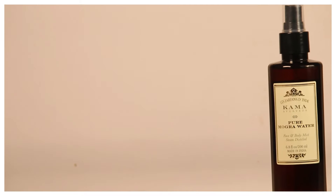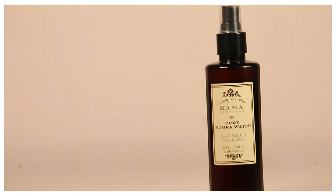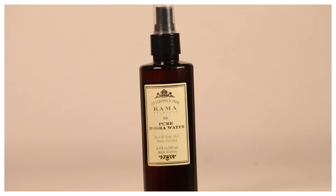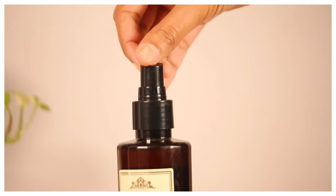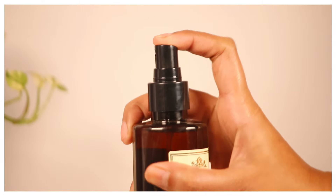So the first product, which is absolutely my favorite in today's haul, is the Kama Ayurveda Pure Moringa Water. This is the first time I've gotten a bigger packaging in Kama Ayurveda mist — I've used almost three of their mists. This smells like moringa and I use it just on my face. The fragrance stays for a while and it helps in hydrating your face so much. The fragrance is very ayurvedic, so I love it.